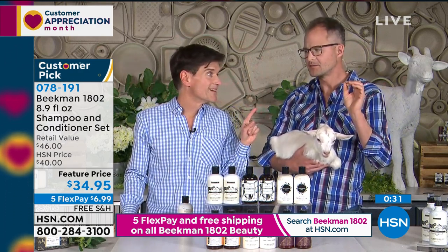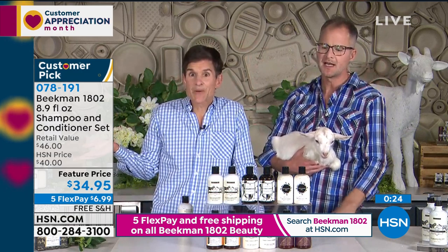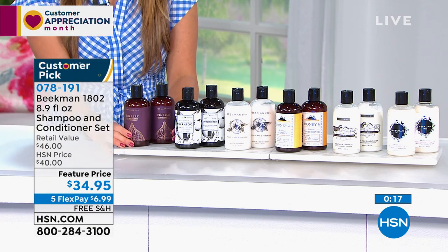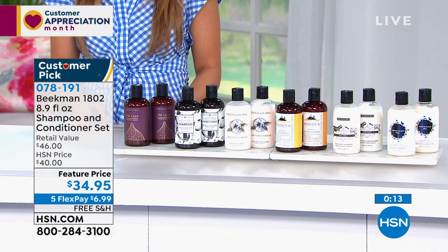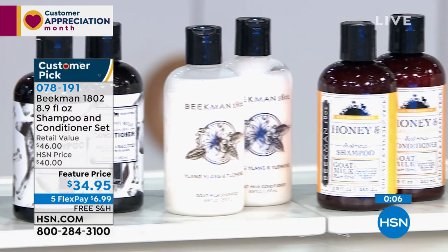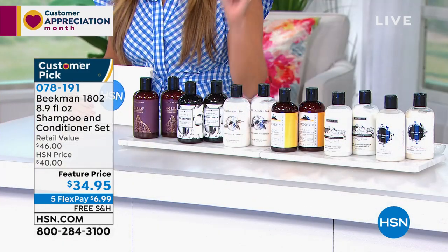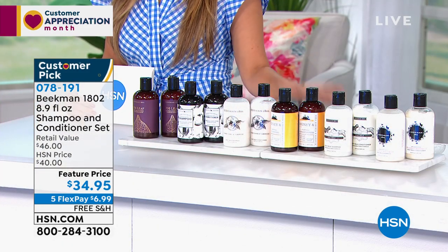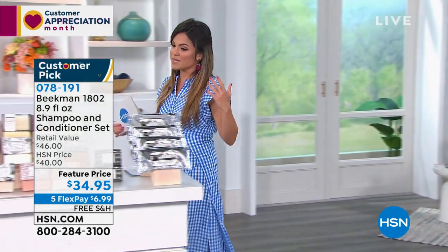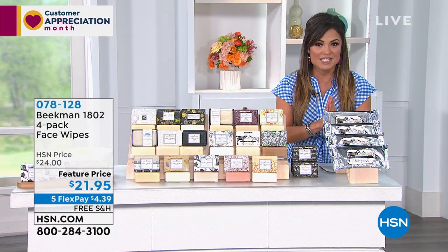This is best for people with graying or white hair — no buildup means it doesn't turn yellow. The buildup of all the chemicals causes yellowing. You only need a nickel-size amount; it's so rich and decadent. These are $23 each every day, and you're getting them both for $34.95 — the shampoo and the conditioner. The honey and orange is the most popular. You have a 90-day return policy, everything in this show is on five flex pay and free shipping and handling. If you've never tried the face wipes from Beekman 1802, right now we're doing a four-pack for $21.95 — they're super soft, like cotton fabrication, soaked in goat milk and water, removing makeup, dirt, and oil while nourishing your skin, leaving you with glowy skin.